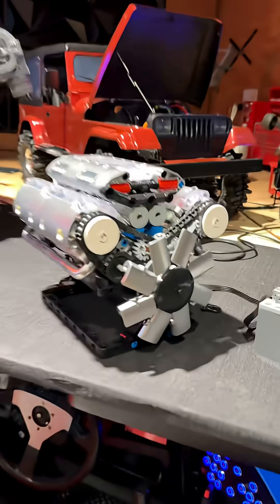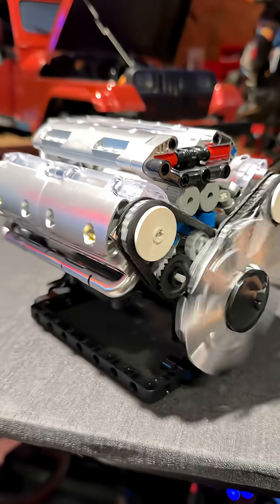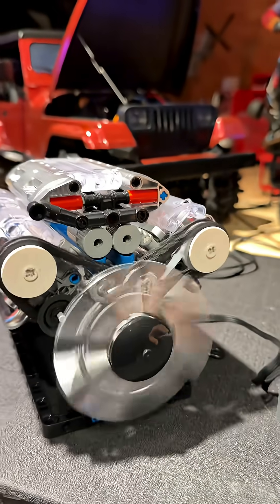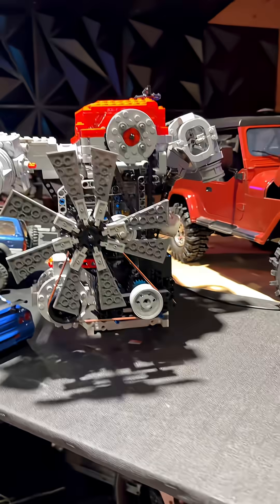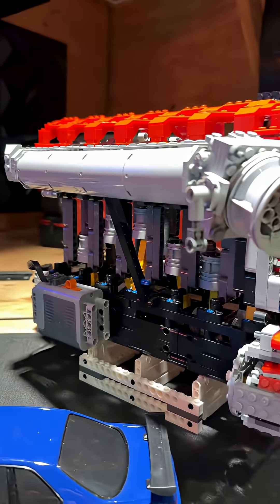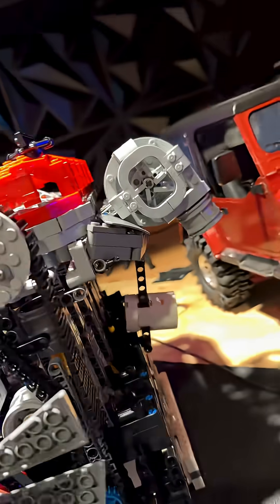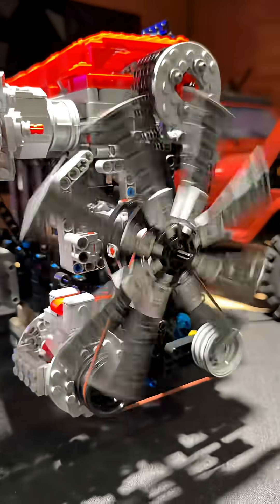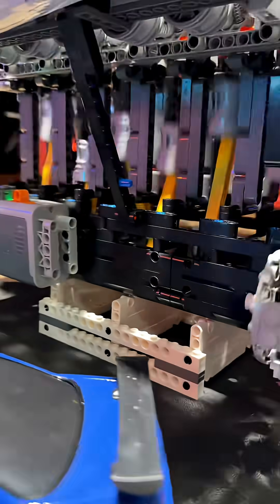Y'all, you gotta see what I finished building last night. Check this thing out. So this was my first engine build right here, and it's freaking cool — it's about the size of my hand. Look at this RB30 that I finished building last night. This thing took me like nine hours to build, and it even has a little turbo. It is freaking awesome. Look at the detail.